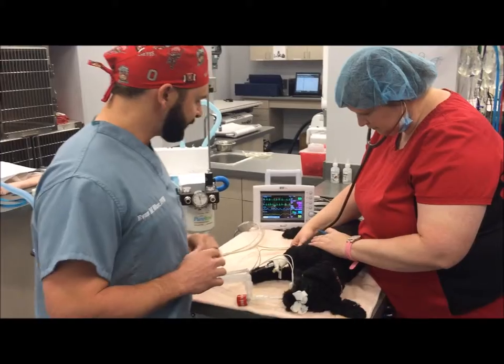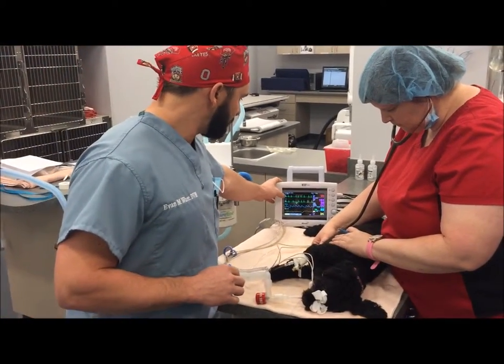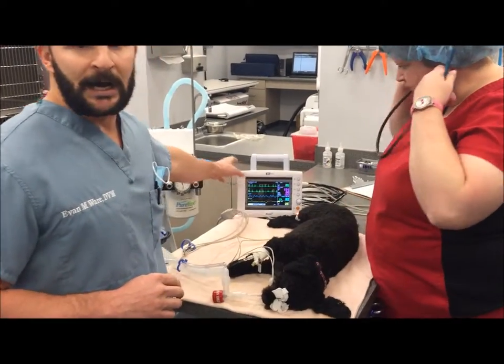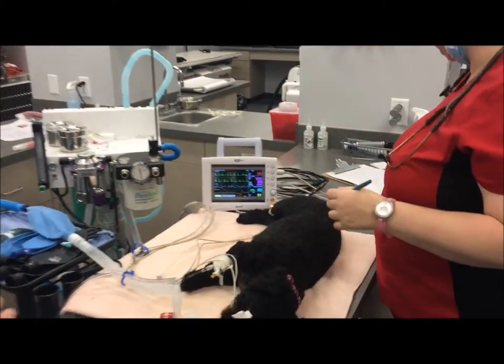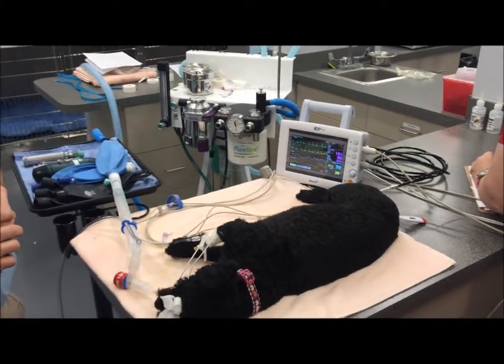On her body we've got a few monitoring systems available. We've got an EKG. This helps test the heart rhythm to make sure the electrical current in that heart rhythm is nice and stable and that we've got a normal rhythm throughout the entire procedure.